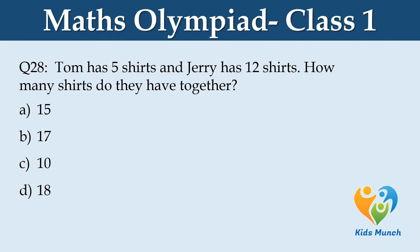Tom has 5 shirts and Jerry has 12 shirts. How many shirts do they have together? Option A: 15, B: 17, C: 10, D: 18.